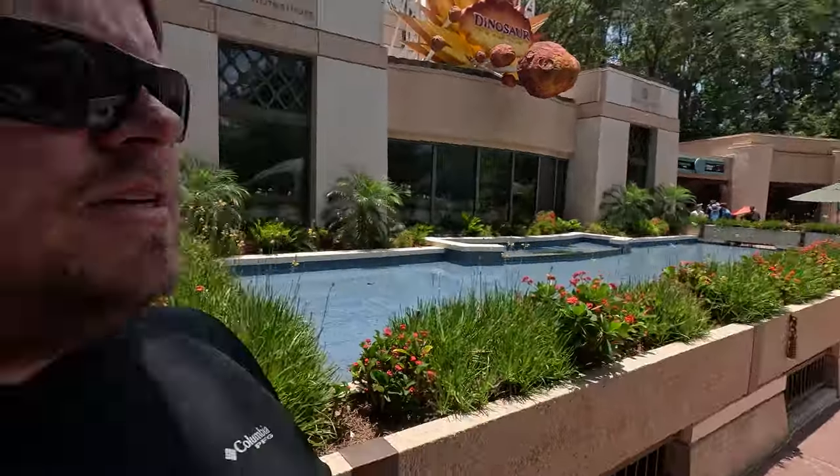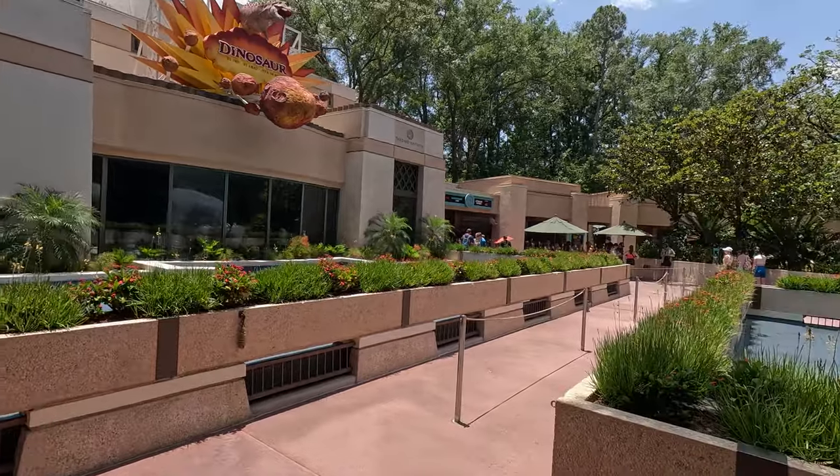We were going to do Dinosaur, but some dinosaur screwed up the ride and escaped, and got evacuated out. So we'll try to come back later. They gave us the recovery for Lightning Lane, so we'll try this in a little bit.